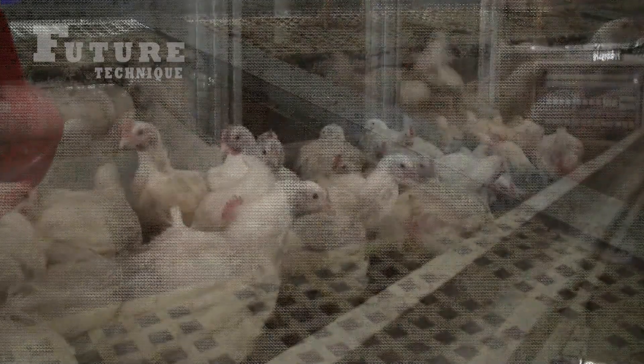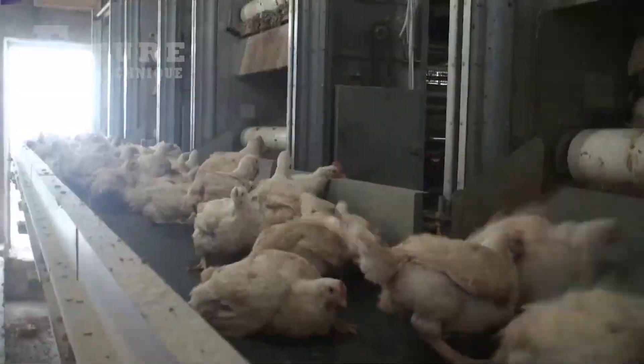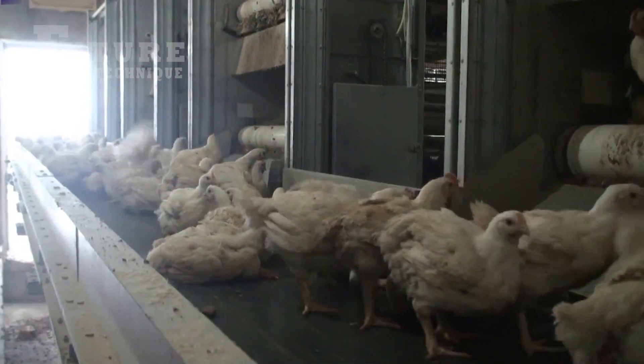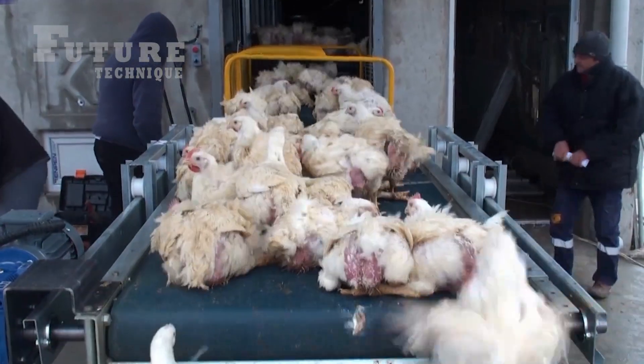With the help of an automatic belt system, chickens are gently taken out of their cages and loaded into crates. These crates are then transported to the processing factory via trucks, ensuring minimal stress and handling.